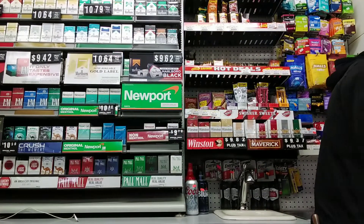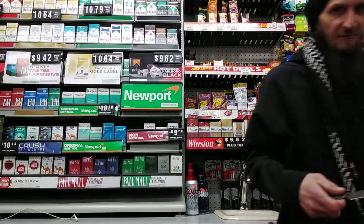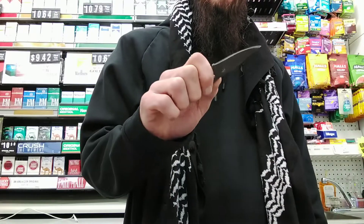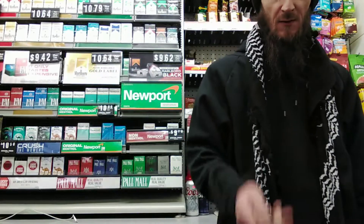Last but not least, attached to the zipper of my jacket I have my Winkler Knives Night Tipper — costs much more than a jacket, but it's a nice little just-in-case kind of knife. So that's about all I have for now. Thanks for watching, have a good one.